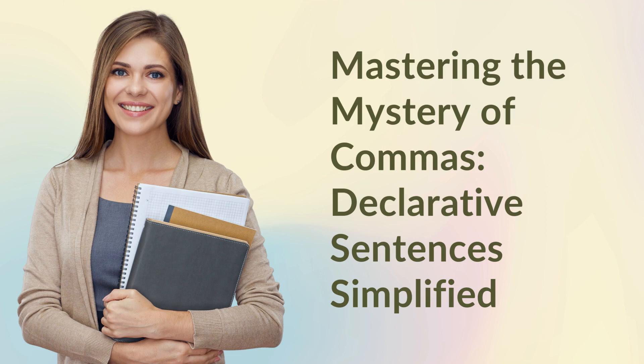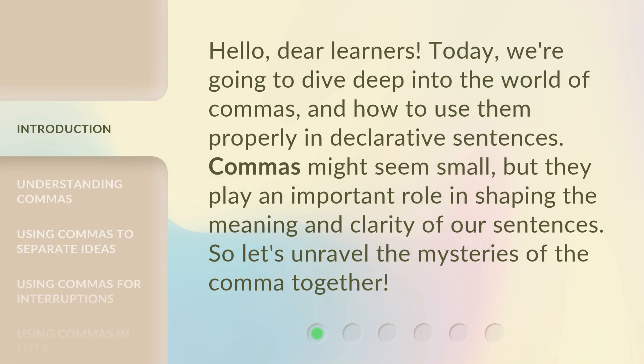Mastering the Mystery of Commas: Declarative Sentences Simplified. Hello, dear learners. Today, we're going to dive deep into the world of commas and how to use them properly in declarative sentences.